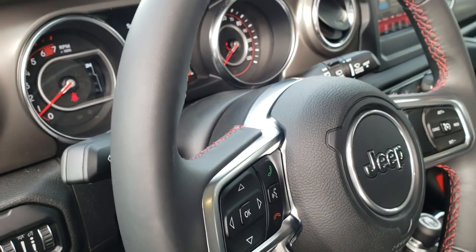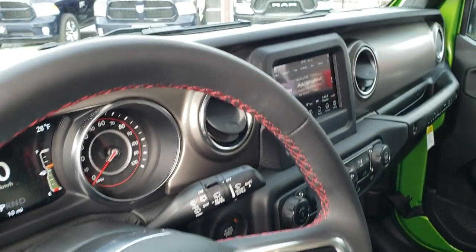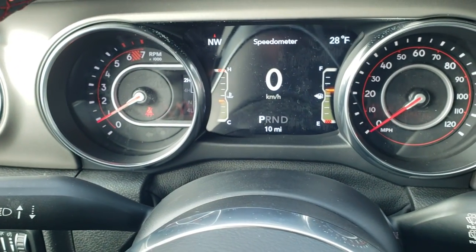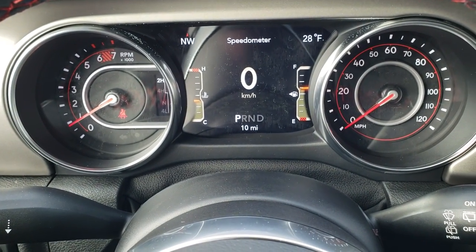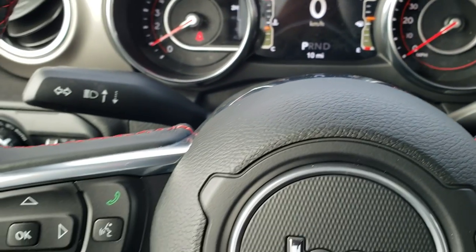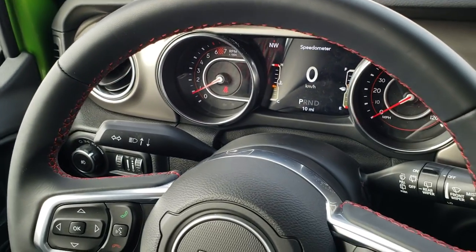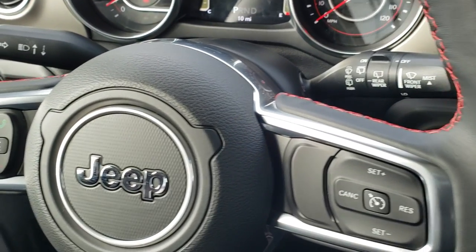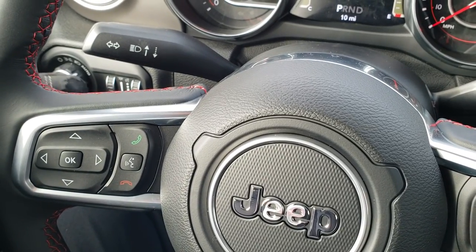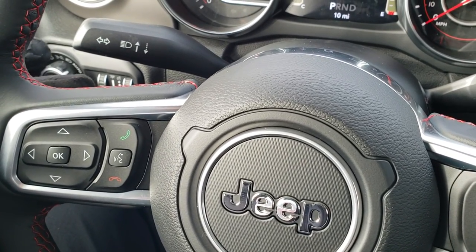They started the tilt and telescopic steering wheel last year with the JL. As we hop inside, you can see it has the seven inch TFT display with a digital speedometer, compass, and outside temperature display. You get a leather wrap steering wheel. Cruise controls are on the right, Bluetooth and audio or information center controls are on the left, and on the back of the steering wheel there are additional audio controls.